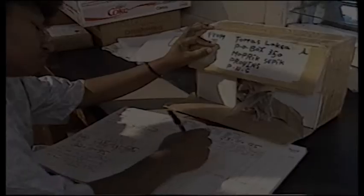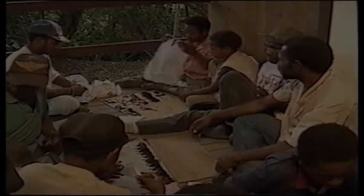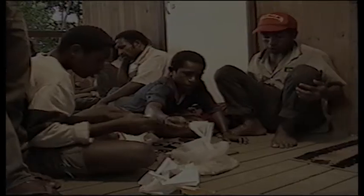When the parcel is received, its contents will be identified and registered before being carefully filed. In the meantime, the butterfly breeders who have the opportunity to come to the office display their catches on small boards. Children also do this. An employee records everything.